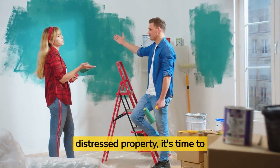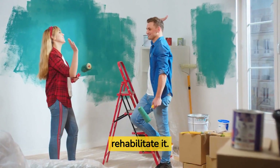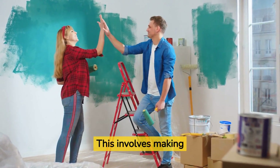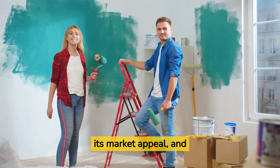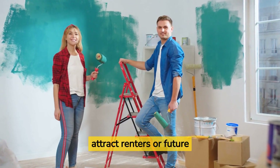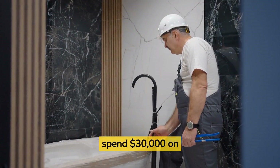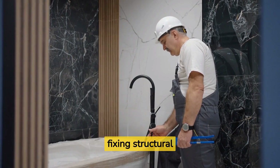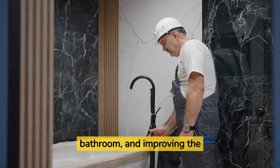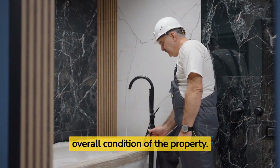Once you've acquired a distressed property, it's time to rehabilitate it. This involves making strategic renovations to improve the property's value, increase its market appeal, and attract renters or future buyers. For example, you could spend $30,000 on renovations, which includes fixing structural issues, updating the kitchen and bathroom, and improving the overall condition of the property.